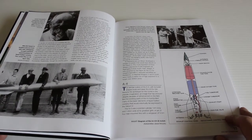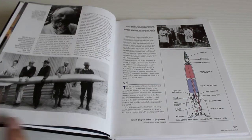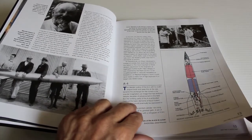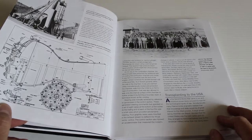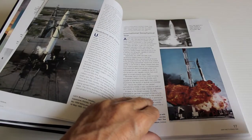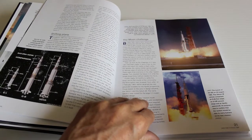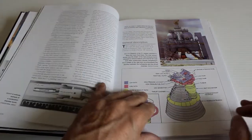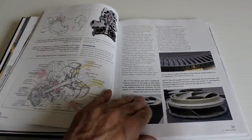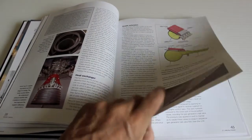Man got into space, I suppose, because of Wernher von Braun, who made the V2 for Nazi Germany — the first ballistic missile, as far as I know. And then nuclear missiles became the norm in the 50s and 60s.